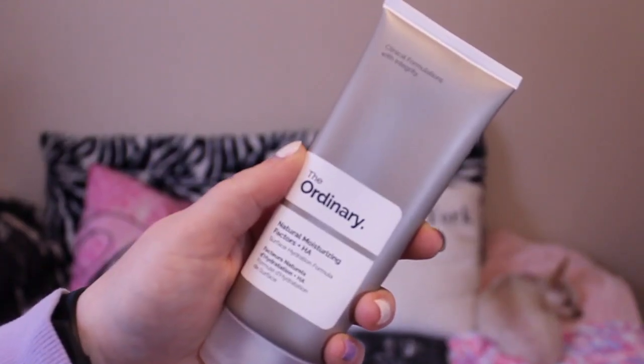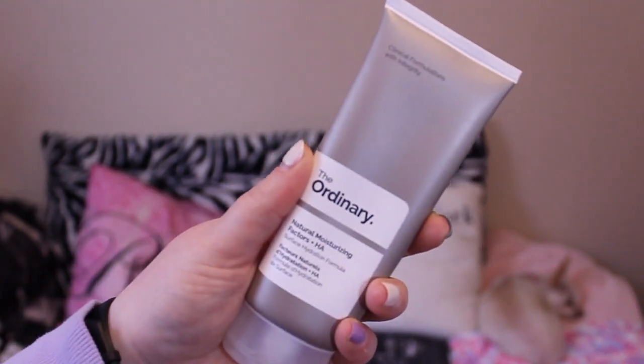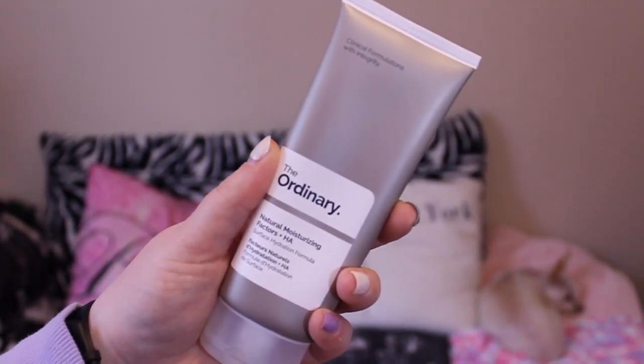I've also been moisturizing day and night with The Ordinary Natural Moisturizing Factors + HA Surface Hydration Formula. Less is more with this one — I don't even use a dime-sized amount and I'm rubbing it into my whole face and neck. It just makes my skin feel amazing. For cheap, affordable skincare, this stuff is insane and you guys should totally check it out.